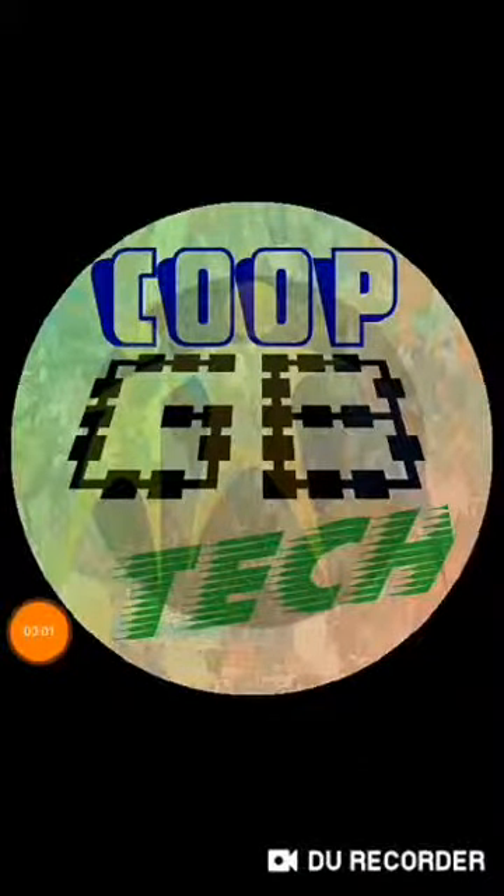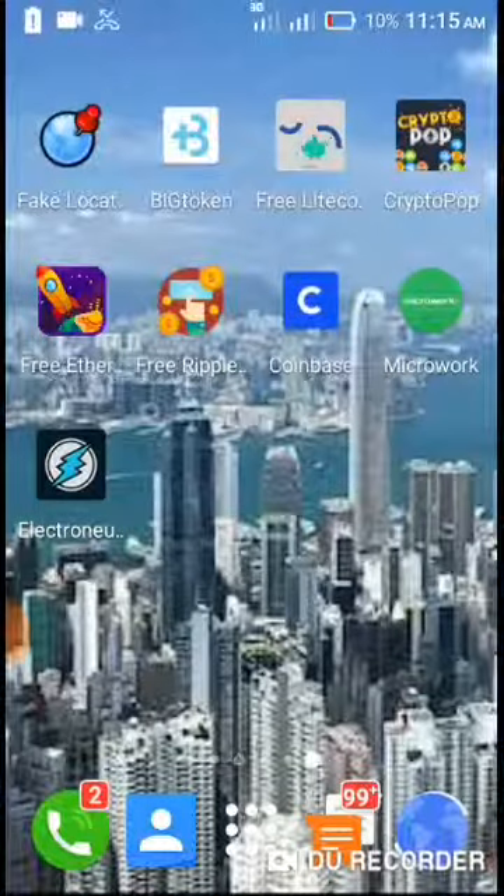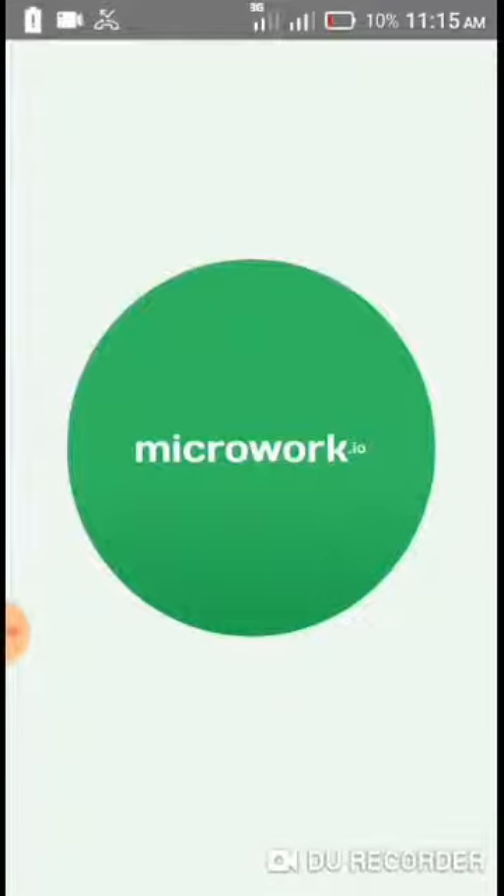Hello YouTube, welcome to Kutek GB. Today I'm super excited to bring you this brand new video. We're going to be talking about an app that pays you money — the app is called MicroWalk. MicroWalk is an app that pays you money for taking pictures.